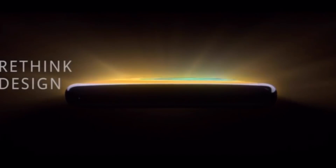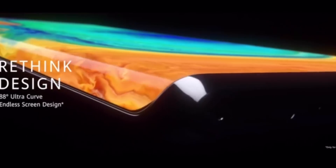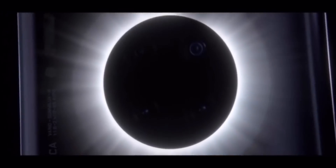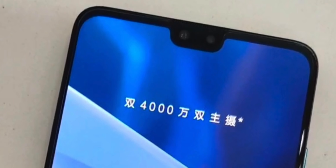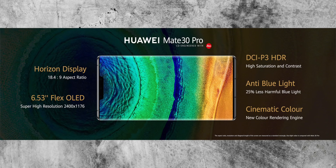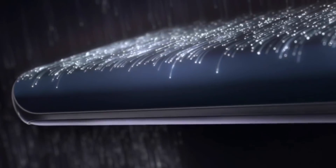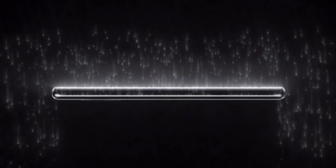Then we get to that waterfall display, which is confirmed. Huawei are calling this a horizon display, and it looks absolutely brilliant on the Mate 30 Pro. The Mate 30 is keeping a flat screen. The waterfall or horizon display has an 88-degree curve around the sides of the device. The Mate 30 Pro has a 6.53-inch screen, and the Mate 30 actually has a bigger screen at 6.62 inches. The phones will feel very different because the Pro version has that waterfall curved display, with an 18.4 by 9 ratio, which is a bit wider than a lot of phones.